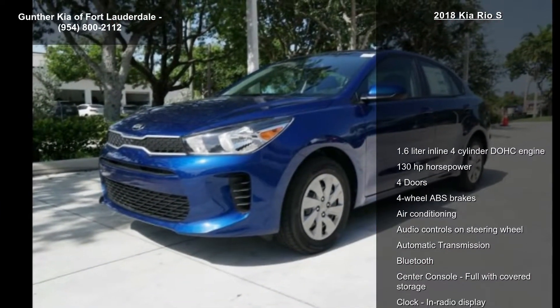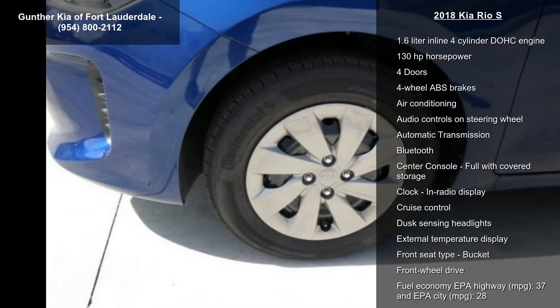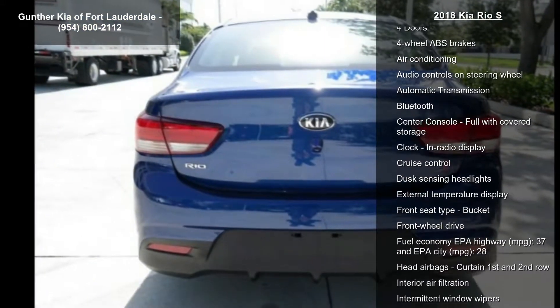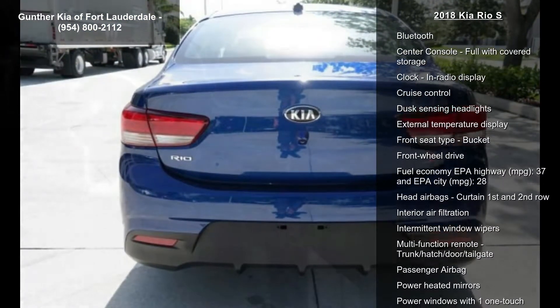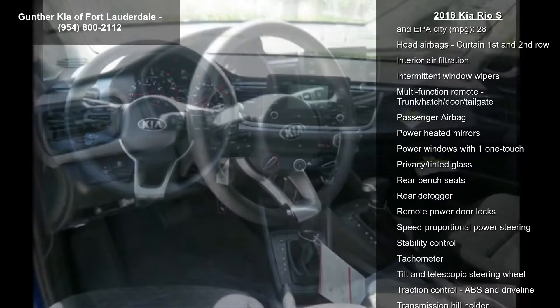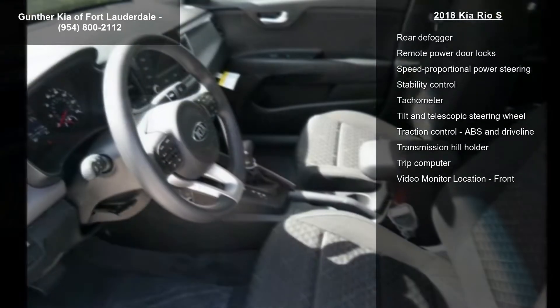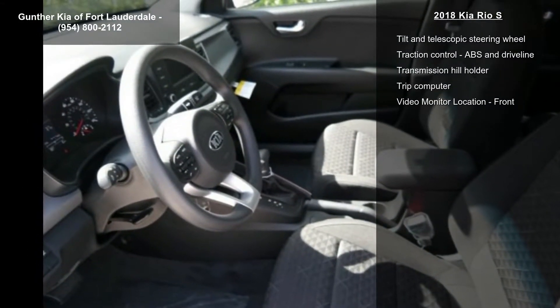Some of the top features included with this vehicle are a 1.6-liter in-line 4-cylinder DOHC engine, 130 hp, 4 doors, 4-wheel ABS brakes, air conditioning, audio controls on the steering wheel, automatic transmission, Bluetooth, and center console full with covered storage.